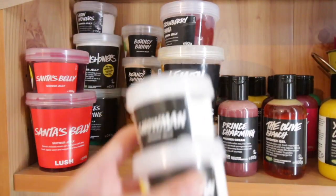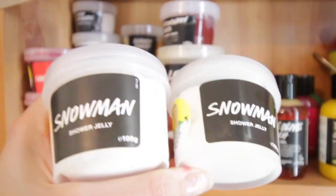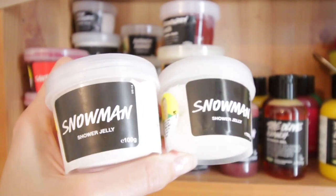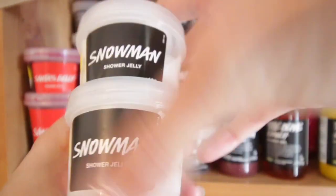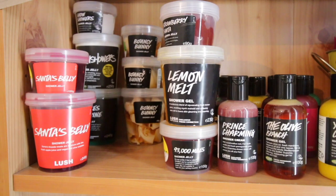Next door we have two of the Snowman shower jellies. These are quite a weird choice for Christmas — not because of the name, but because of the smell. They're a very bright, sour, citrusy smell, and they share their scent with the Carrot Soap, Carrot Bubble Bar, and Snowman Fun. But I love those — they're shaped like little snowmen.